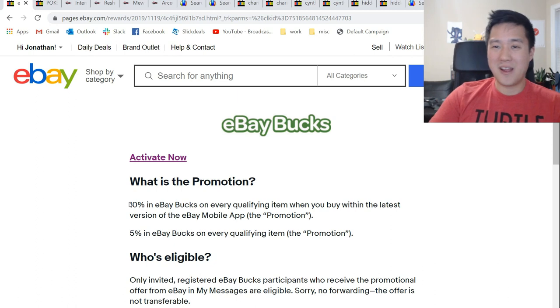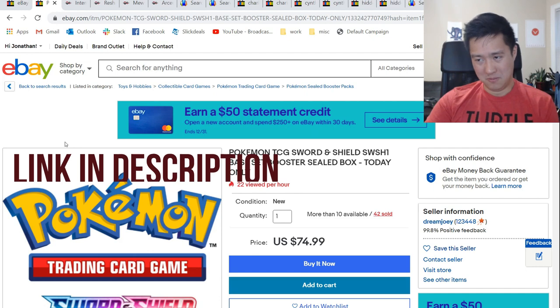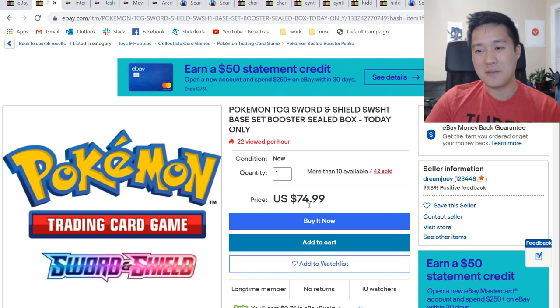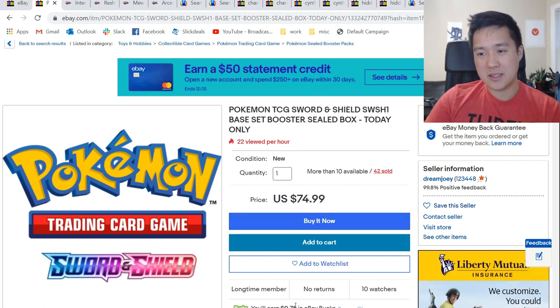Anytime you get 10% back for anything, that is amazing. There is one thing I think everyone should strongly consider, and that is pre-ordering the set Sword and Shield, which doesn't come out until February. It's hard to ignore — Dreamjoy must be a distributor or something, but he has them up for $74.99 before any discount or cash back. So, just under $75 per box if you pre-order it now with the eBay Bucks.